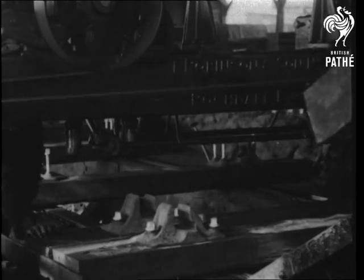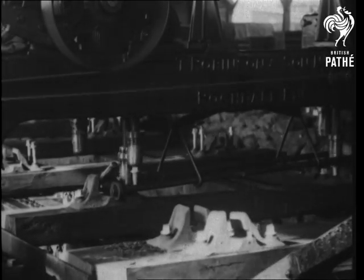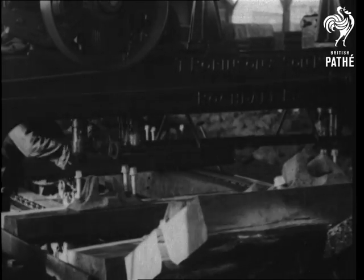A few minutes later, it's just one of a large family of new railway sleepers, bound for 101 distant points to smooth our track across the countryside.